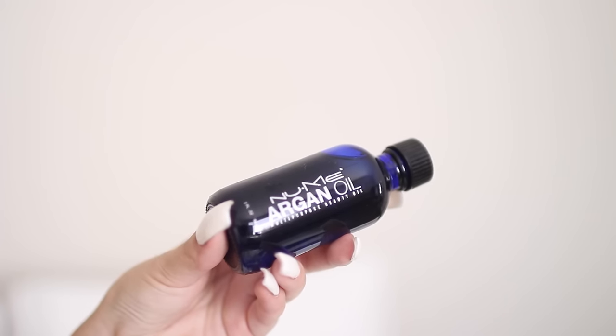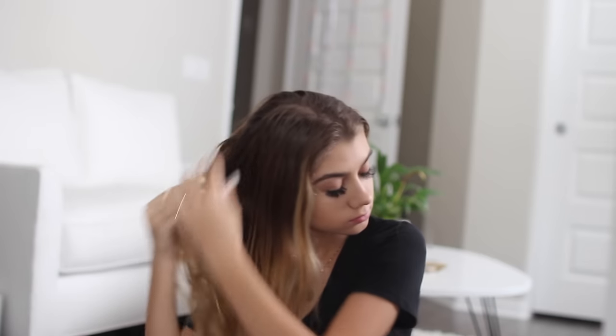Before I curl my hair, I'm applying NuMe's Argan Oil. It helps tame frizz and it adds shine to my hair, plus it's super lightweight so it absorbs pretty instantly and it doesn't leave an oily residue. And it smells good.